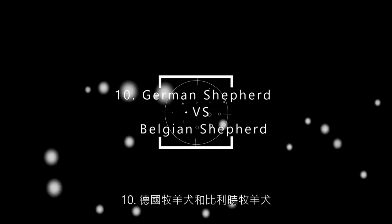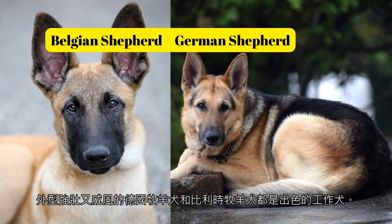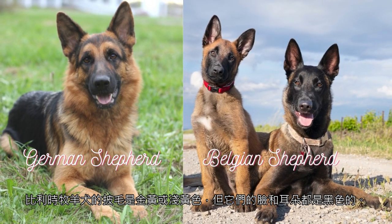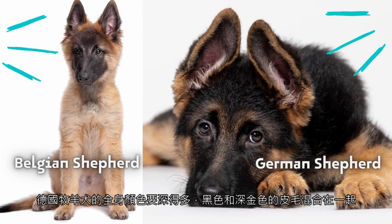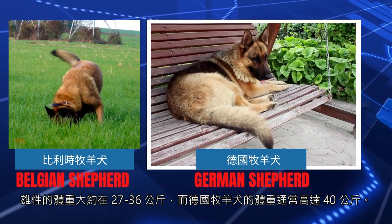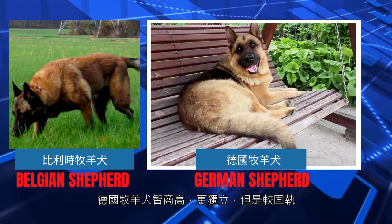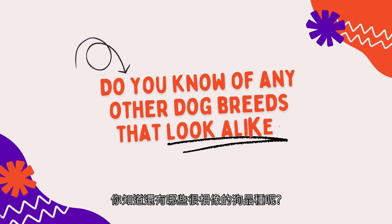10. German Shepherd and Belgian Shepherd. Muscular and imposing, the German Shepherd and Belgian Shepherd are excellent working dogs. Belgian Shepherds have triangular ears; German Shepherds have pointed ears. Belgian Shepherds have golden or buff coats, but their faces and ears are black. The German Shepherd is much darker, mixing black and dark gold coats. The Belgian Shepherd is slender and tall — males weigh around 27–36 kg — while German Shepherds typically weigh up to 40 kg. Belgian Shepherds are eager to please their owners and are pretty well behaved. German Shepherds are highly intelligent and more independent but more stubborn. Do you know of any other dog breeds that look alike?